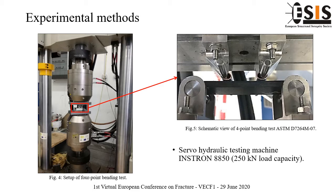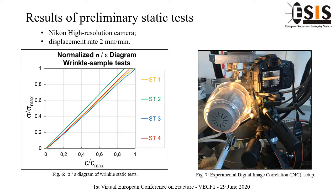For the fatigue tension-tension test of wrinkle samples, tests are conducted in accordance with ASTM 3479 indications for fatigue and static tests. Four preliminary static tests are carried out to provide a suitable average value of maximum traction break load and relative displacement, employed as reference values for fatigue tests. Experimental static tests are also performed in combination with macroscopic digital image correlation, employing a high-resolution Nikon camera with a macro lens, as reported in Figure 7.